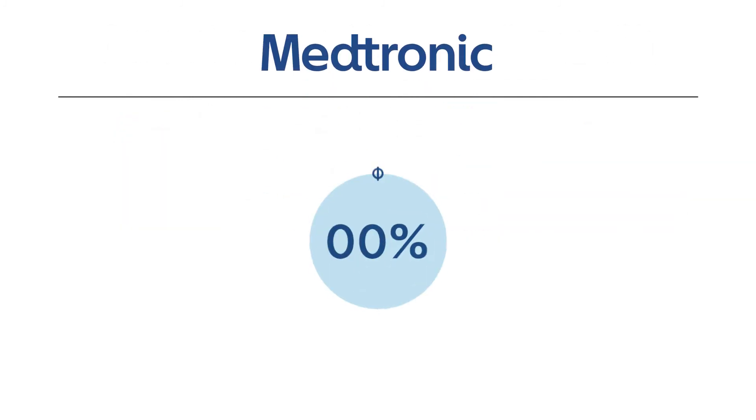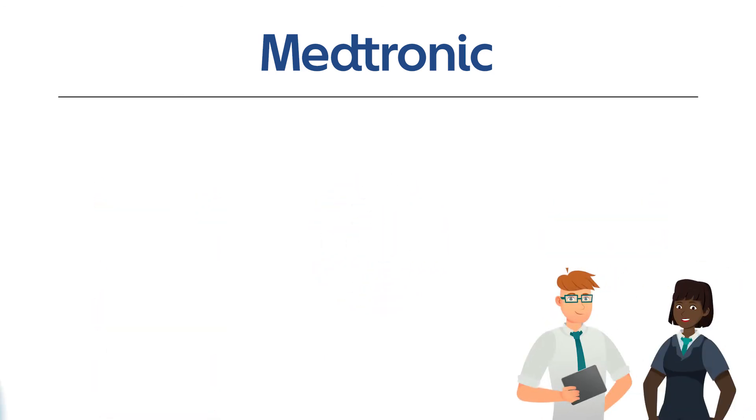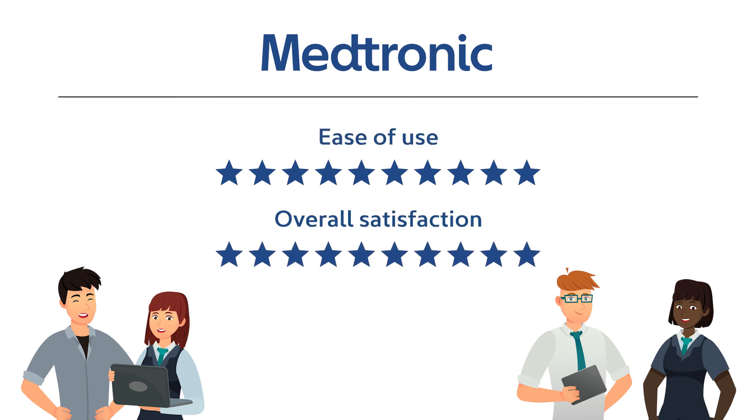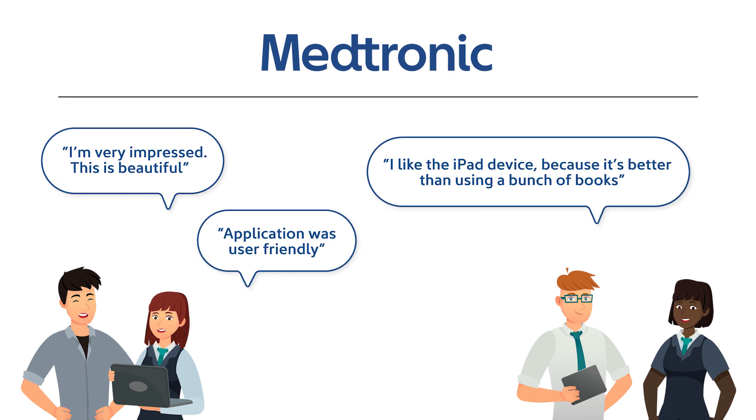Medtronic reduces onboarding times for new operators by 50% compared to only using paper-based instructions. The operators show how much better they can work with a 10-star rating for ease of use and overall satisfaction. With the new AR-guided onboarding, the operators are faster and happier.